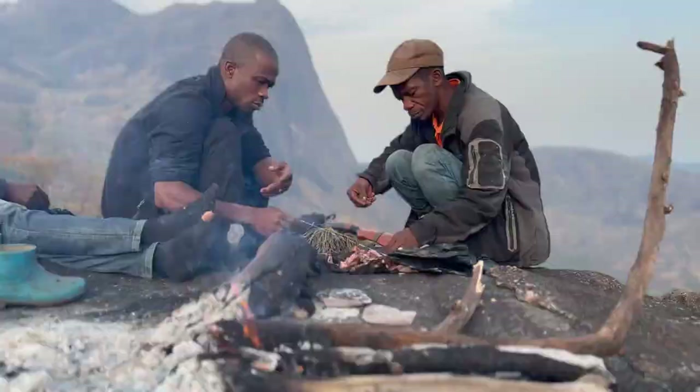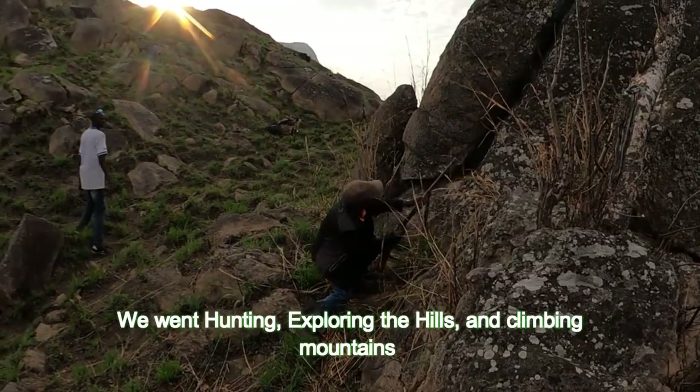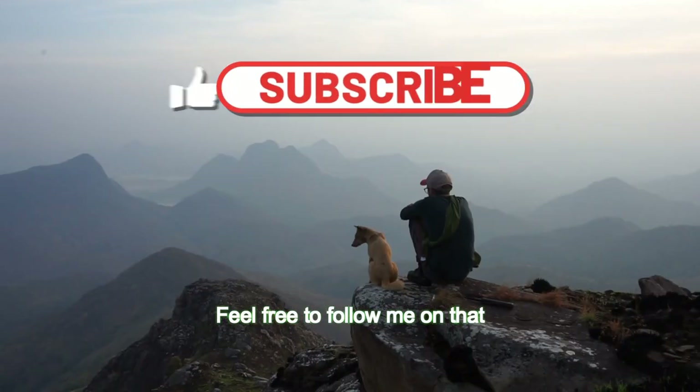When reaching the eastern part of the country, I met two hunters that took me to the Tinggi Hills. We went hunting, exploring the hills, and climbing mountains. This is actually on a different episode — feel free to follow me on that.